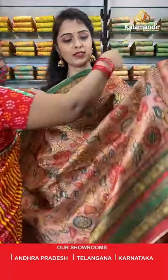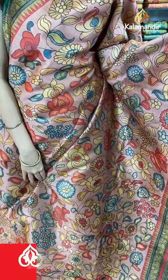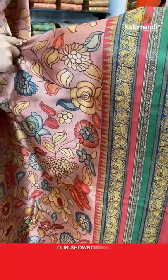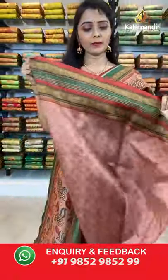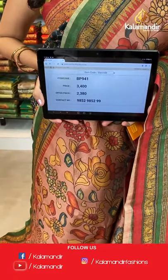Next is a peach and red combination. All over the body we have got multicolored floral jowl printed design. Coming to the border we have got peacocks and elephants print. Printed pallu with tassels in peach color, paired with a printed blouse along with the border. Saree code BP941, actual price 3400, offer price 2380. Take a screenshot and share on WhatsApp.